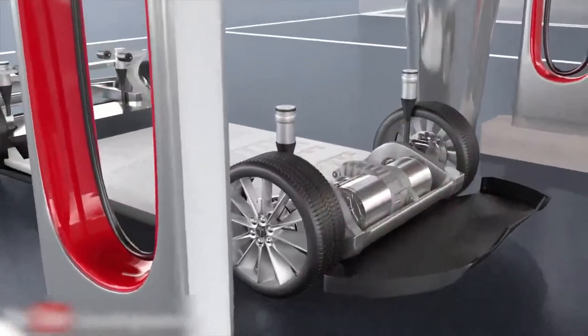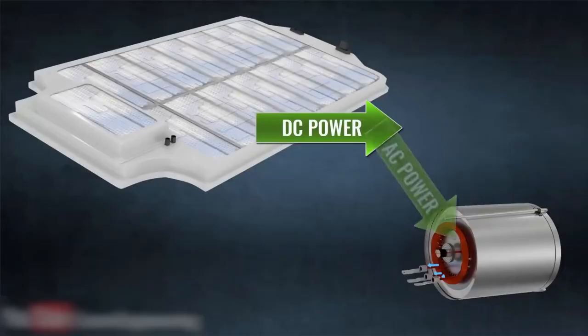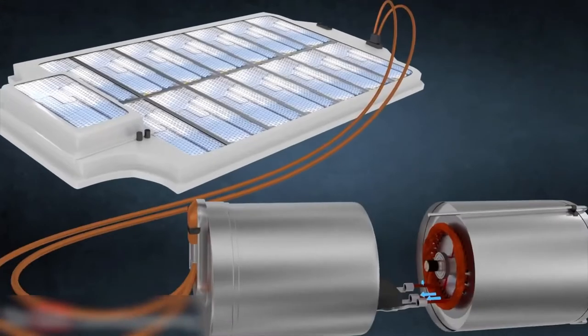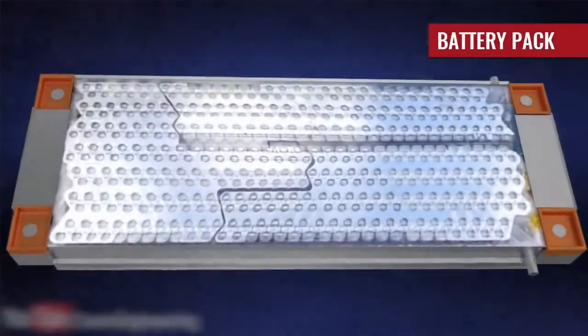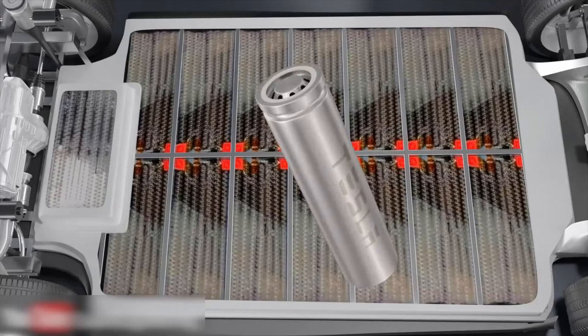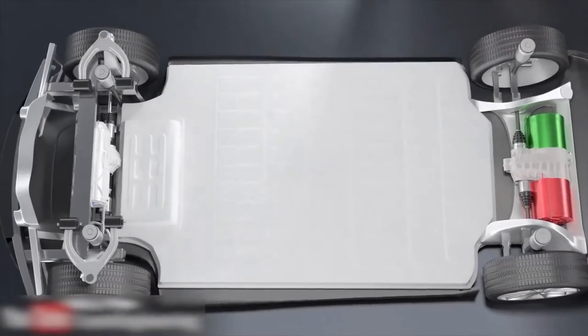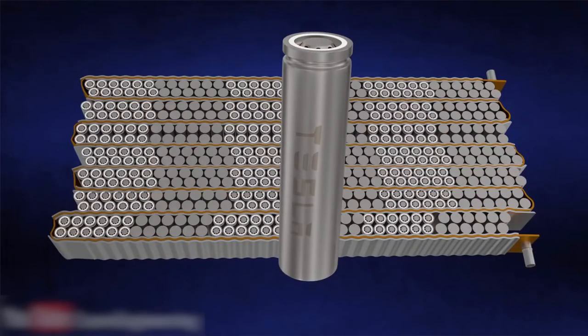In an all-electric vehicle, there is no internal combustion engine. Instead, it functions with an electric traction motor, which is powered by a battery pack. This pack, known as the traction battery pack, acts as the energy storage system. The current is stored as DC in the pack. When the signal is issued, the DC energy is sent to the inverter, which in turn directs it to the motor.